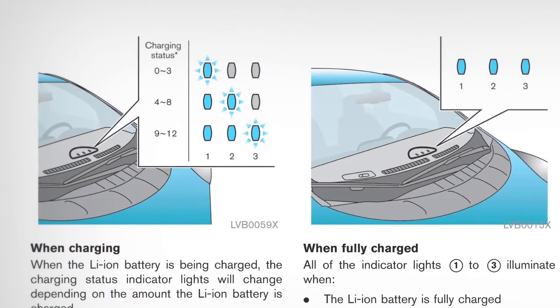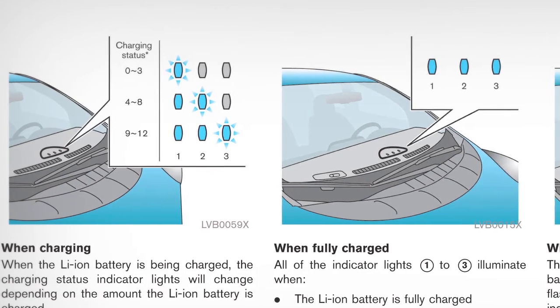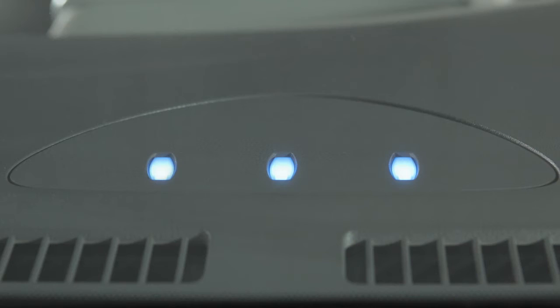During charging, one, two, or three lights will be illuminated, indicating the progress of the charging. All three lights illuminate together when the vehicle is fully charged.